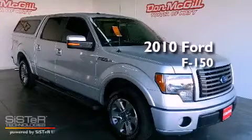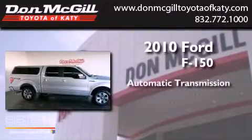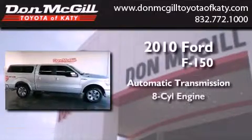This is a 2010 Ford F-150. This truck has an automatic transmission and a V8.